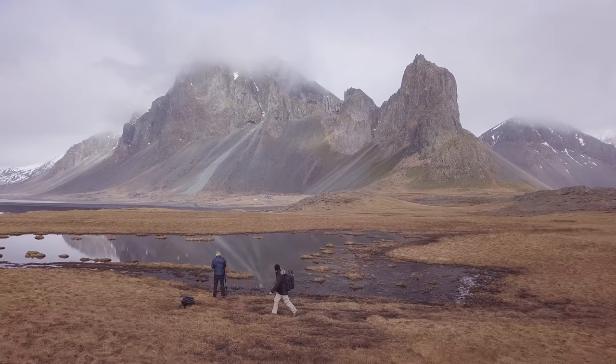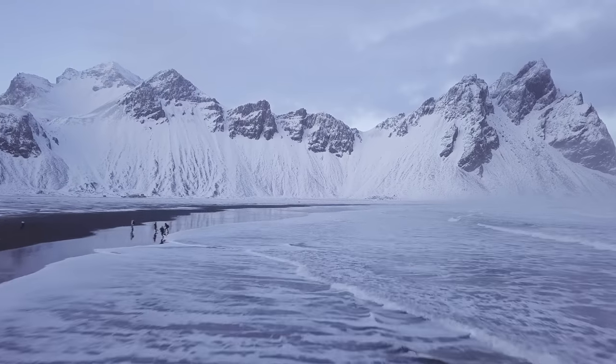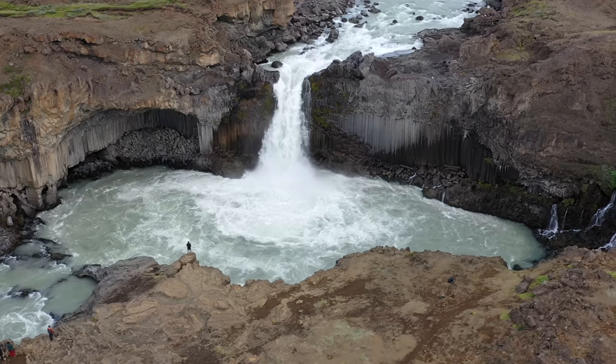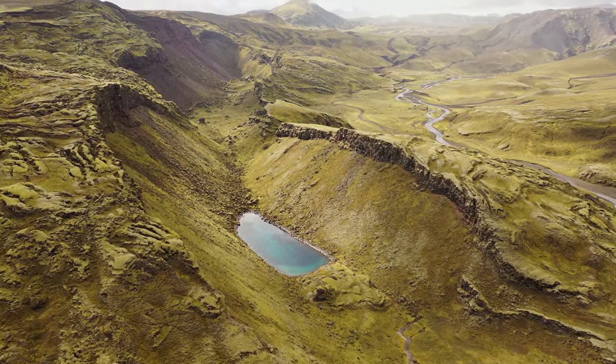50 episodes on photographing Iceland — three years in the making. What a journey it has been. To celebrate the 50th episode, I'll start a mini-series within the series on photographing the highlands.